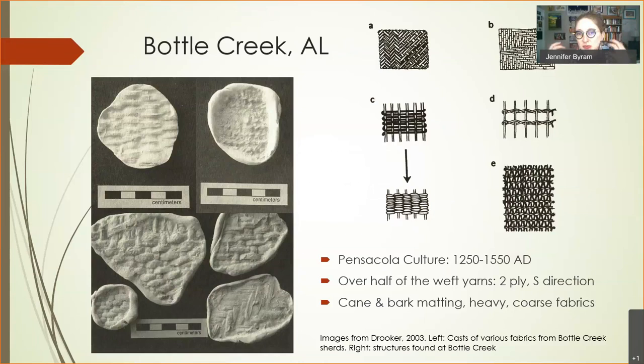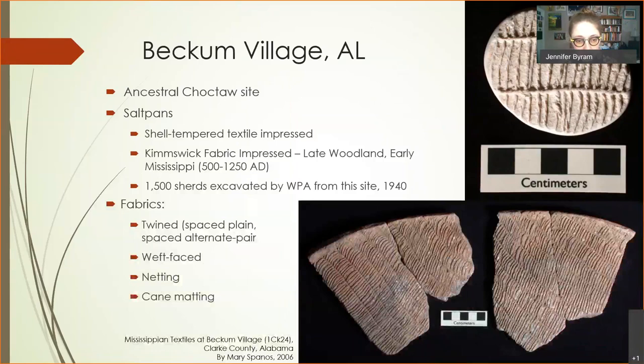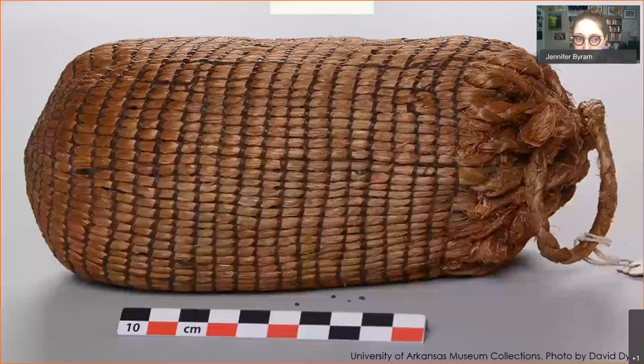Just because we're not seeing actual garments from that time period doesn't mean people weren't making a lot of amazing pieces. Here's another site showing a range of different textile and weave structures people were using. This one dates from about 500 to 1250 AD, but textiles go back much further.